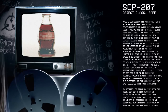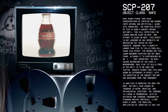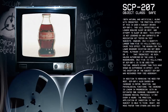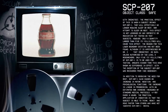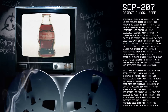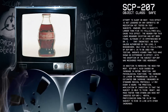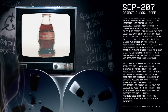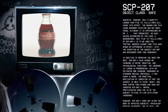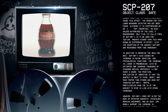However, only a quantity larger than 5 milliliters will cause this effect. The reason for this boundary has not been found. As such, unless authorized by two Level 3 researchers, only 5 milliliters of SCP-207-1 is to be used for testing. Amounts higher than this have shown no difference in effect, with the exception of the subject SCP-207 was recovered from. See addendum.